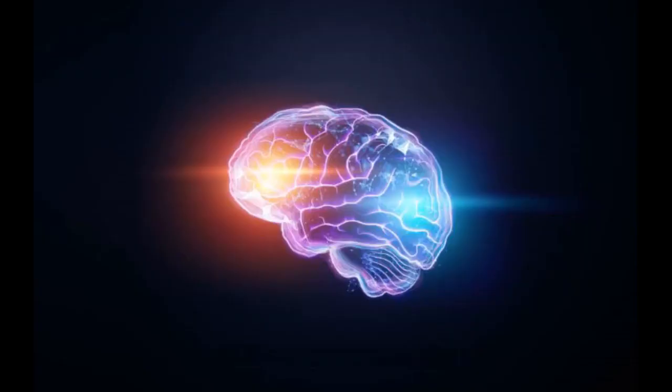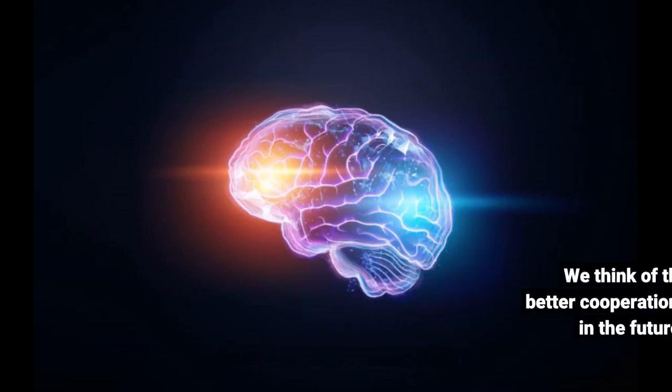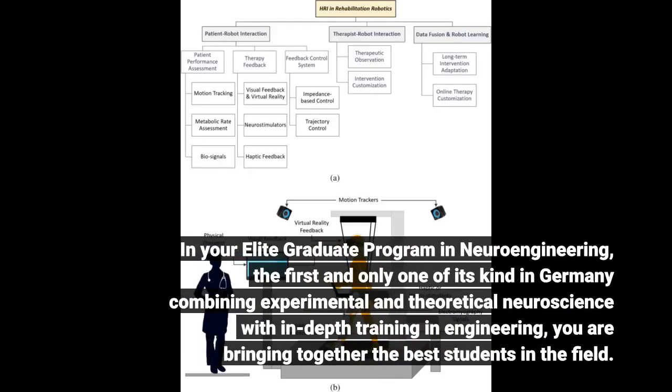We think of this as a win-win situation to facilitate better cooperation between neuroscience and robotics in the future. In Professor Cheng's elite graduate program in neuroengineering — the first and only one of its kind in Germany combining experimental and theoretical neuroscience with in-depth training in engineering — he is bringing together the best students in the field.